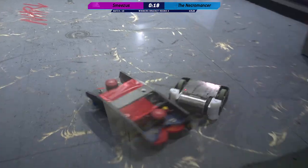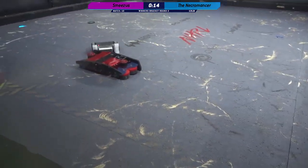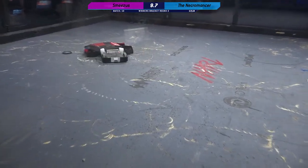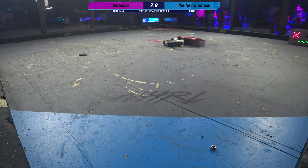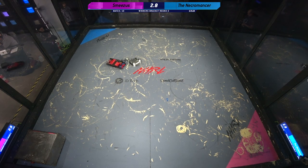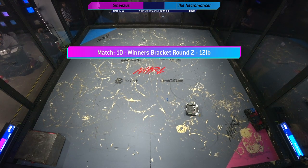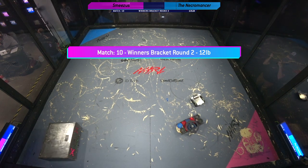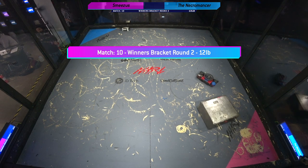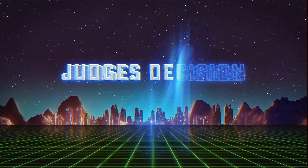20 seconds left here in this fight. With both weapons down, this one will very likely go to the judges, who are going to have to judge this on damage and control. That's the end of this fight. Weapons off, make your way to the door if you can. Wow — this might be the first fight that ever comes down to a color scheme. So this will be a judge's decision.